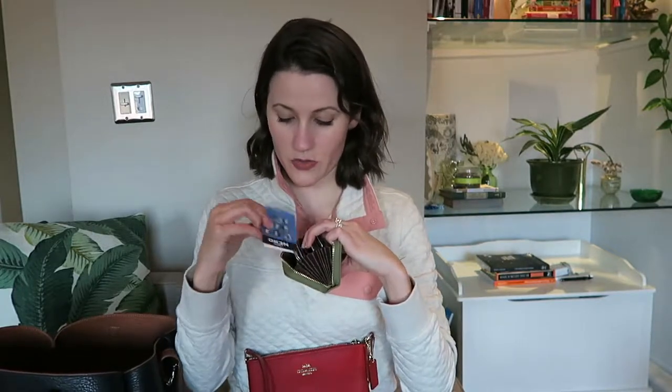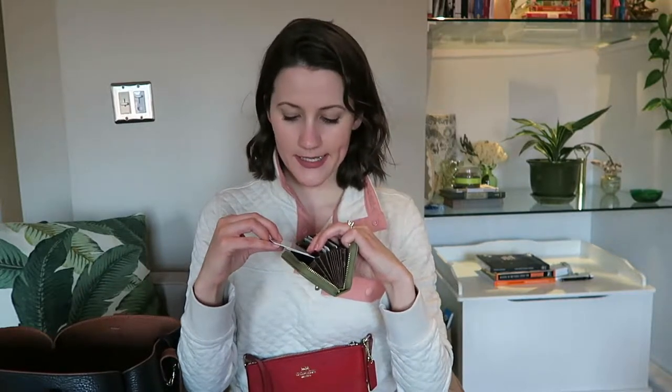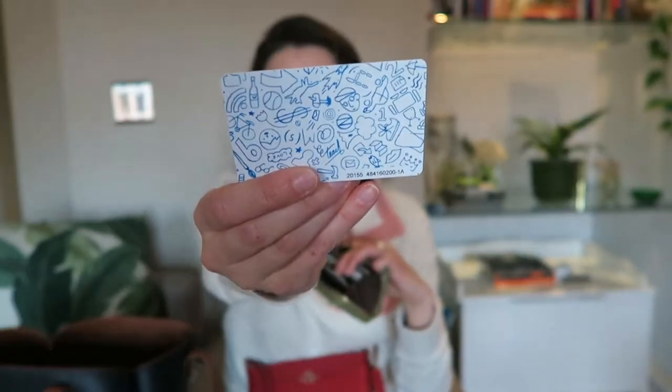Also in the wallet: a health insurance card, a frequent coffee buyer card, my Massachusetts ID, and my card for a co-working space downtown Boston that I use for my business. The Charlie card is our subway card and that's the wallet. I can also throw this in a coat pocket so if I need to run to the grocery store I'm usually just grabbing this.